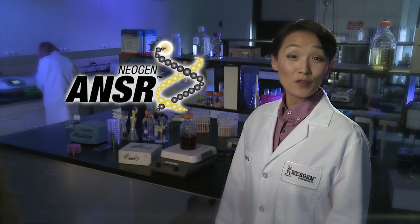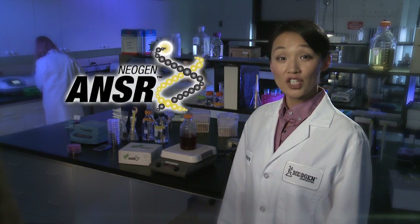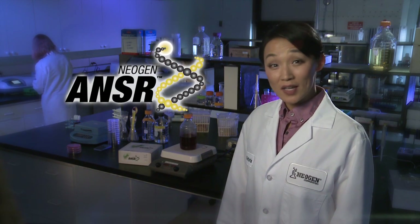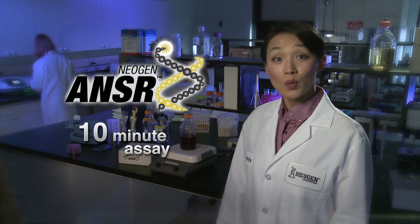Food safety professionals have questions. Neogen has the answer. ANSWER is the first new pathogen testing technology in 20 years and the fastest DNA-definitive pathogen assay available, with results in only 10 minutes.